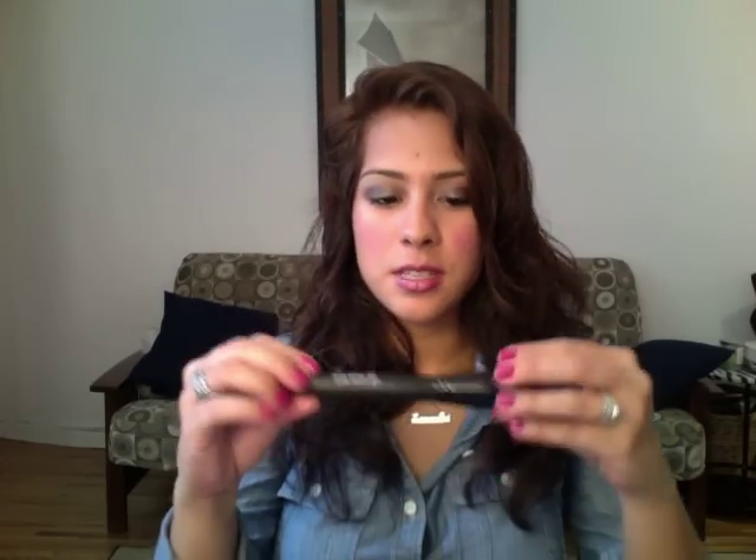The sixth thing under $10 is my Rimmel lipstick in Vintage Pink. I'm not wearing it today but it's a plum color — I'll do a swatch. It was $6.99 and I like it because it's super creamy and lasts a couple of hours without reapplying. I love this color because it gives a pop of color when you have a more natural face.